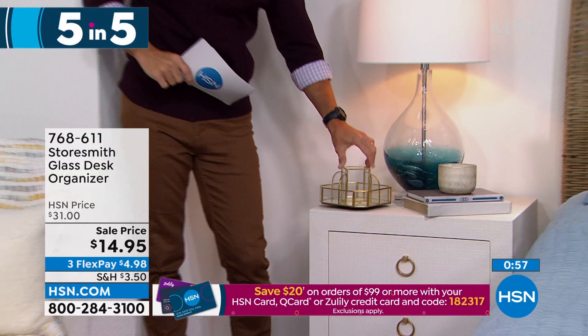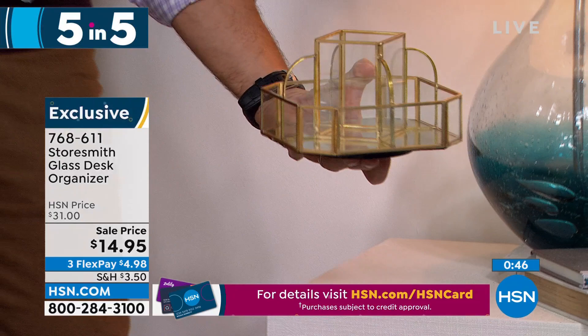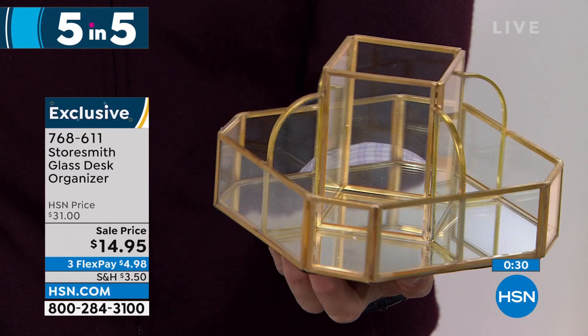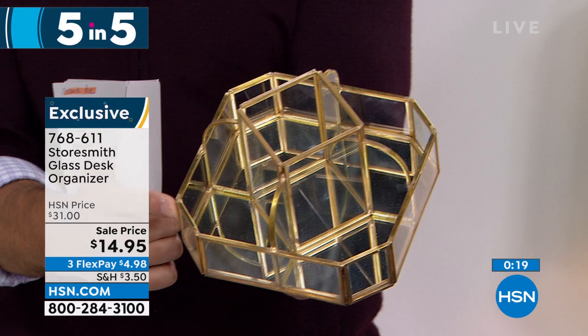That's item one — don't take up floor space, use the door space. You get two hampers, maybe one for each kids' room. Item two: take a look at this little organizer. It's got a kind of gold metal lining and a mirror finish on the bottom with glass panes. Imagine this on your bedside table, on your desk, or in the bathroom — for nail polishes, lotions, oils. It rotates around perfectly so you can get to everything. Fourteen ninety-five today — three flexible payments of four dollars and 98 cents. A beautiful, decorative organizing look.